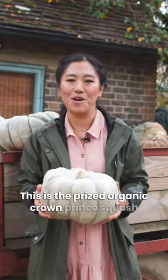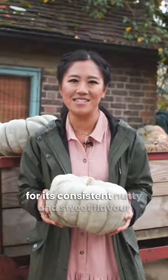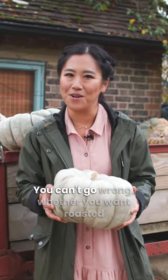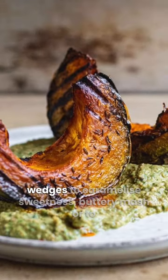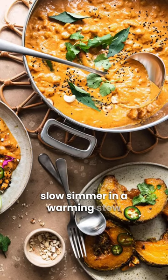This is the prized organic Crown Prince squash. Blue-grade skin with dense orange flesh, this variety is a favorite with natural chefs for its consistent nutty and sweet flavor, but also its huge health benefits. You can't go wrong — whether you want roasted wedges to caramelize sweetness, buttery mash, or to slow simmer in a warming stew.